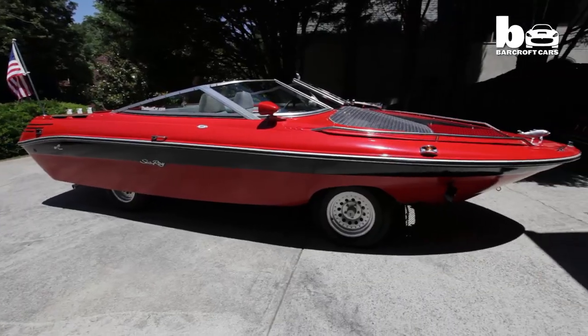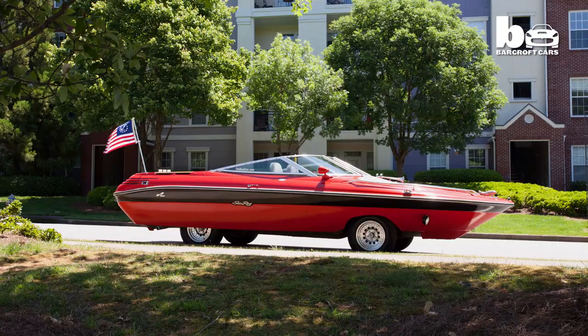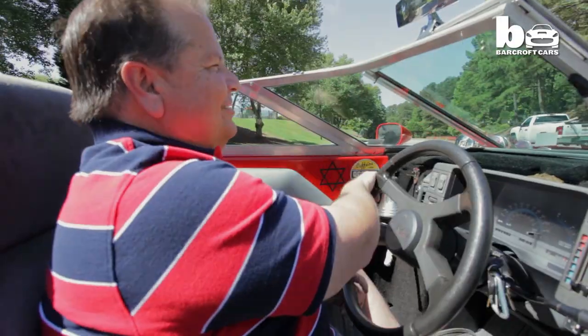You have a boat, you have a car, and you have a convertible. So it's all three in one.